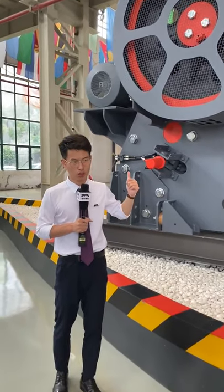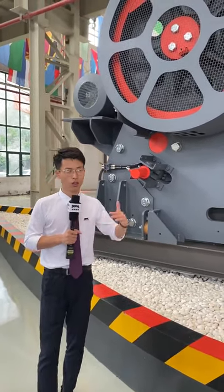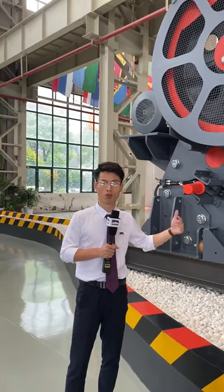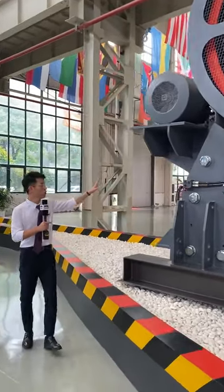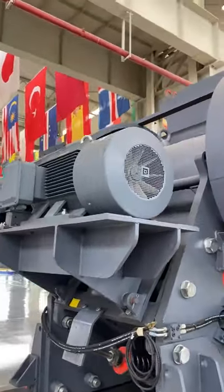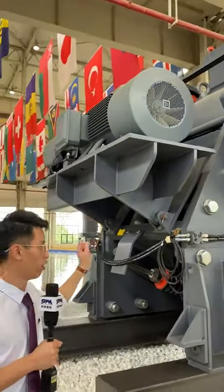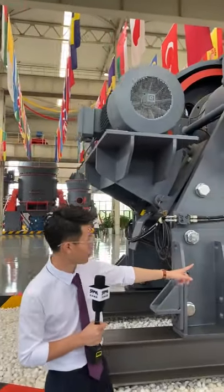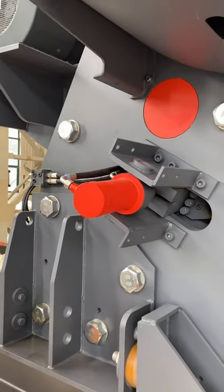With our protective cover, that safety risk is eliminated. For the motor, traditional jaw crushers may install the motor base on the foundation, but our motor base is mounted directly on the machine for greater stability. We also have a hydraulic and lubrication system that makes adjustment much easier.